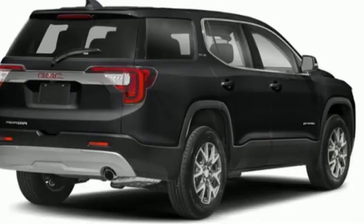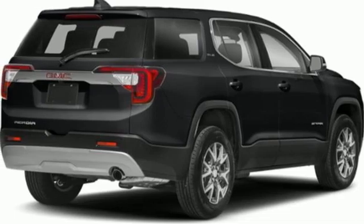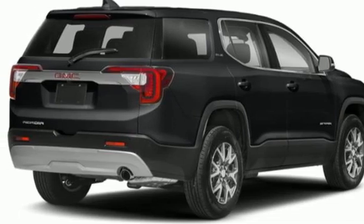Remote engine start, streaming audio, hands-free liftgate, four-wheel drive, and V6 engine.